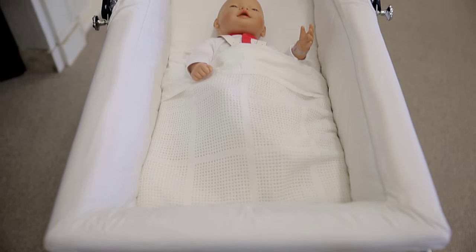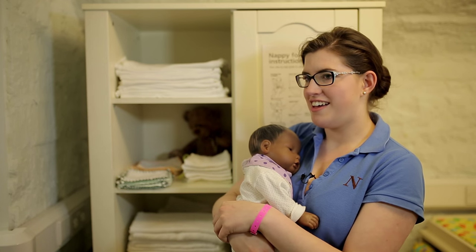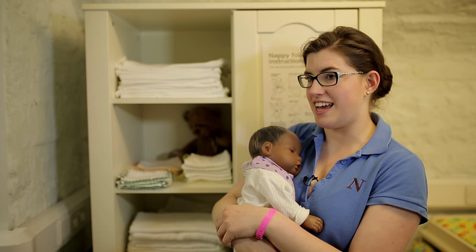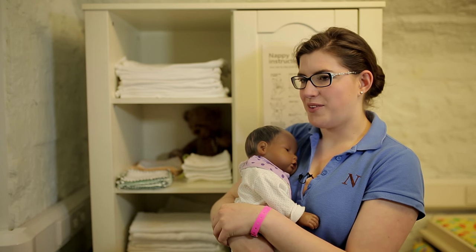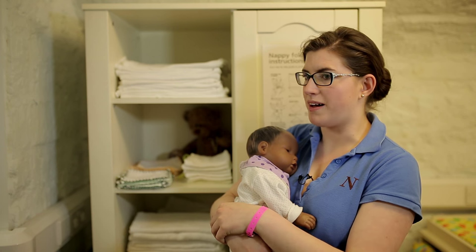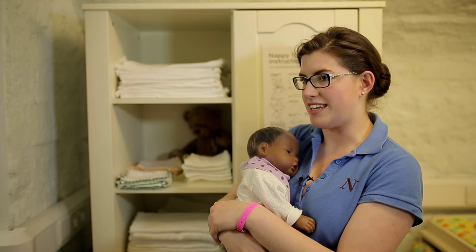My experience with the virtual baby has been very, very tiring but I've definitely grown really attached to her. I've had her from Monday to Friday, so a lot of waking up in the nights which is tiring, but you learn that that's what it's going to be like with a real baby, so it's a great experience to have.